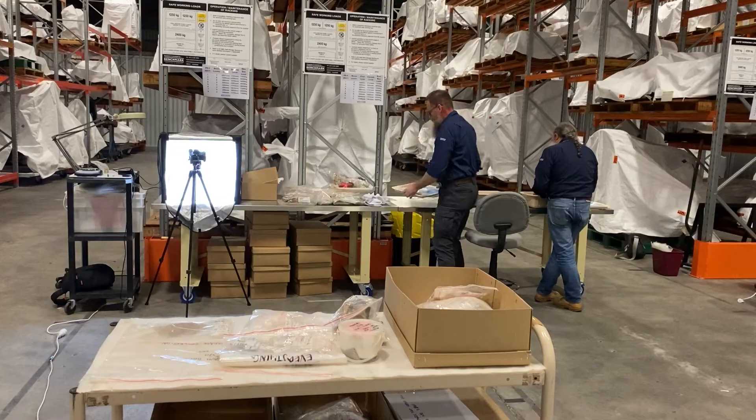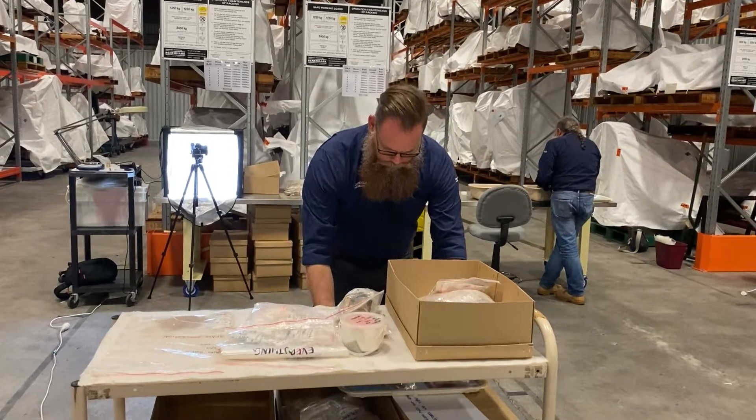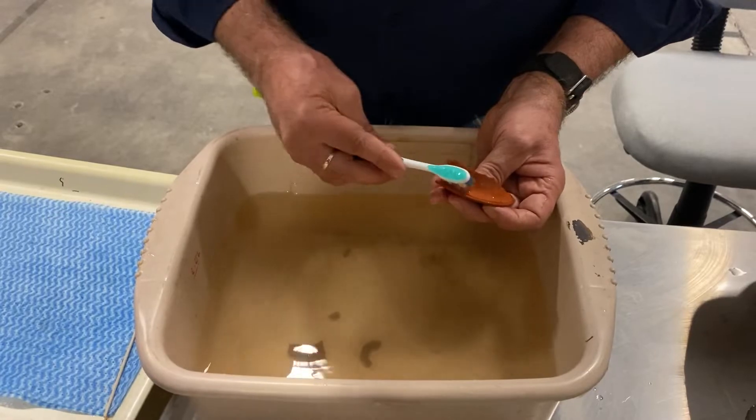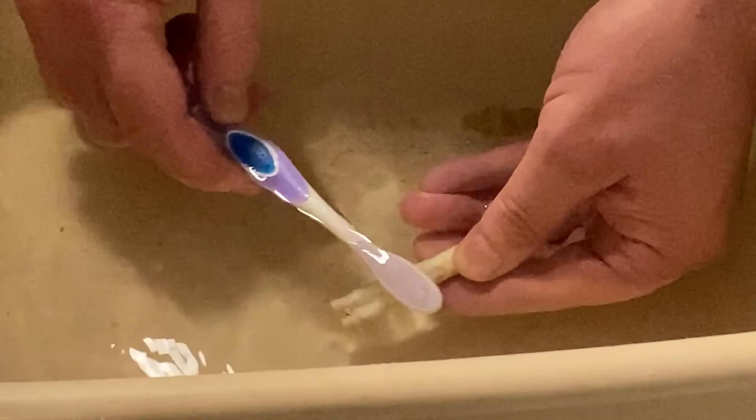We also take it to the lab, where it goes through a series of processing of the finds. The artefacts are cleaned, usually just with some clean water. We don't try to use too much in the way of detergents that might damage the materials.